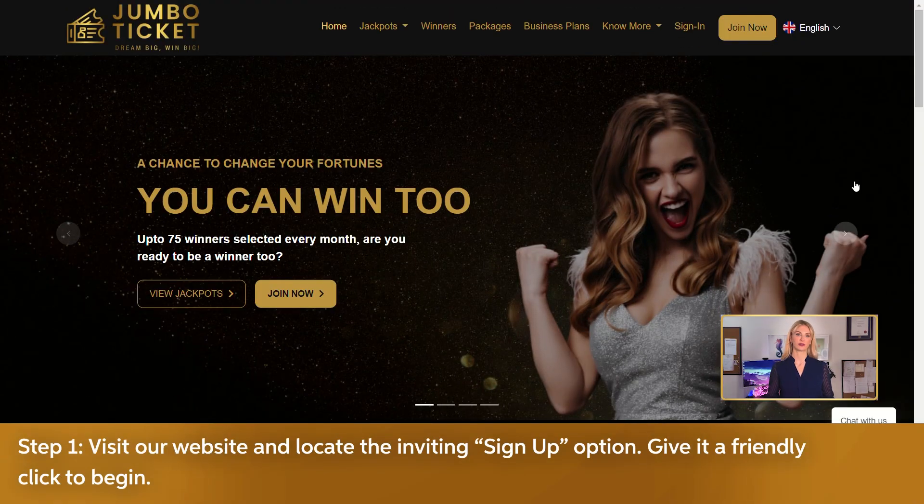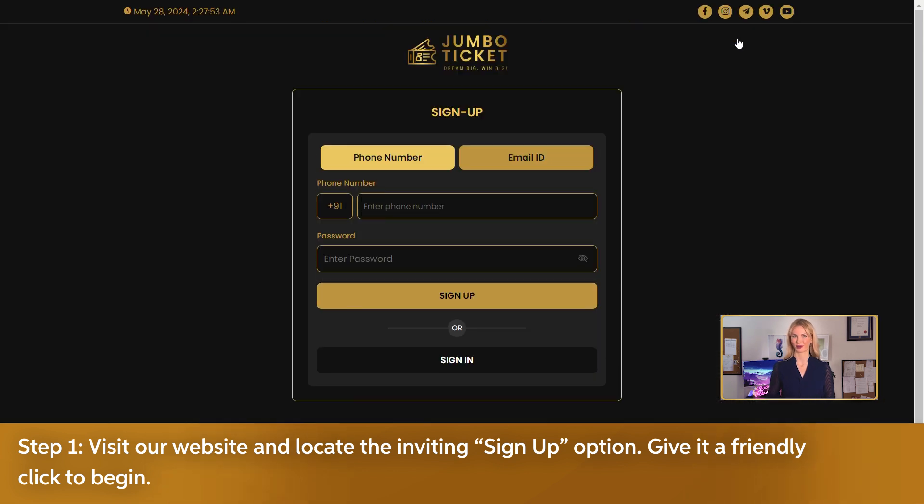Step 1: Visit our website and locate the inviting sign-up option. Give it a friendly click to begin.